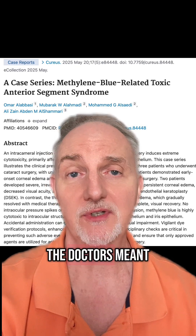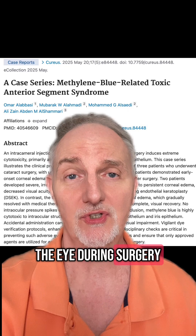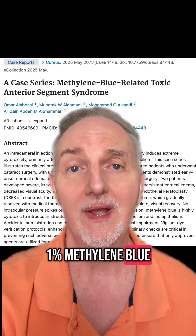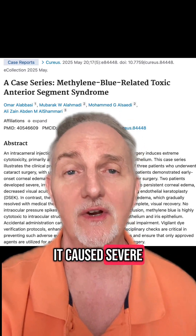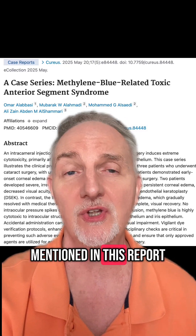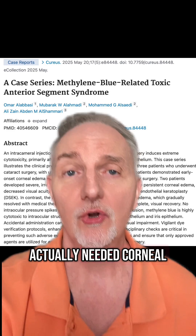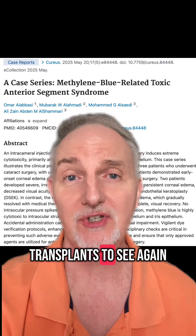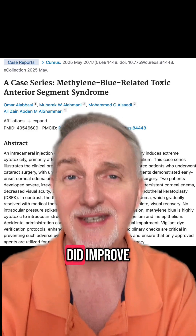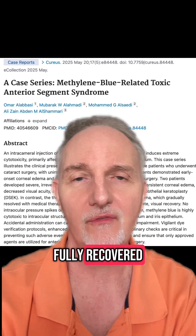What happened was the doctors meant to inject a safe dye into the eye during surgery but accidentally injected 1% methylene blue in the eye. It caused severe swelling, so much so that two of the three people mentioned in this report actually needed corneal transplants to see again. The third person's vision did improve, but it never fully recovered.